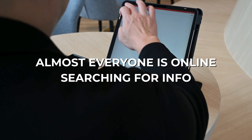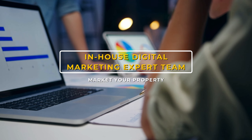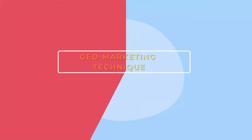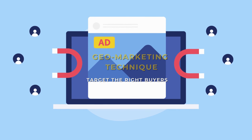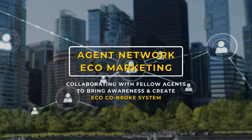Almost everyone is online searching for information and has a social media account. We have in-house expertise in digital marketing to market your property using geo-marketing techniques, targeting the right buyers.